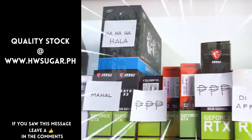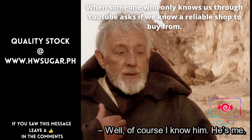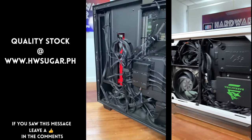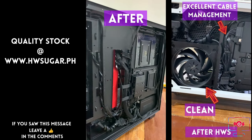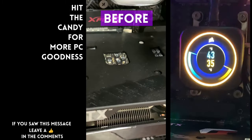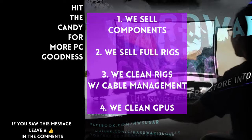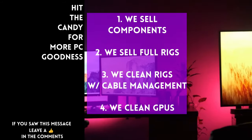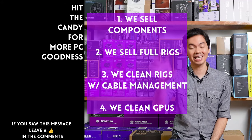Sometimes people ask if we know of a trusted computer shop that won't rip you off. Actually, we do — us. Hardware Sugar is a full-service PC store. We sell PC components and fully assembled rigs. We also offer computer cleaning, cable management, and CPU cooler repasting, as well as GPU cleaning and repasting. Our physical store is in Makati, and you can also buy from our site, www.hwsugar.ph, where inventory is always 100% up to date. If an item is in stock, it's available on the site. We also ship nationwide. Thanks for watching, and maybe one of these days we'll see you at the shop.